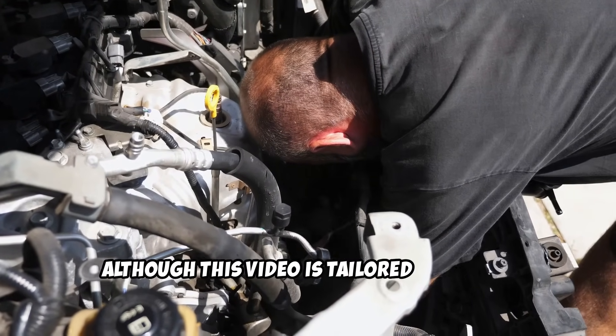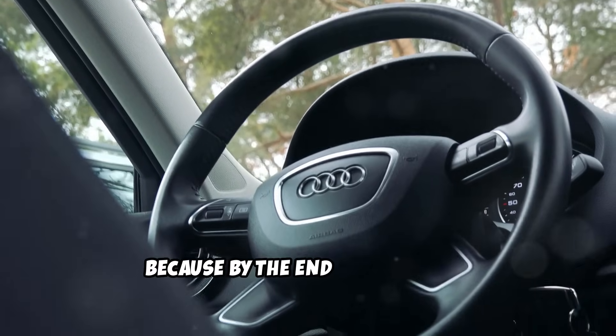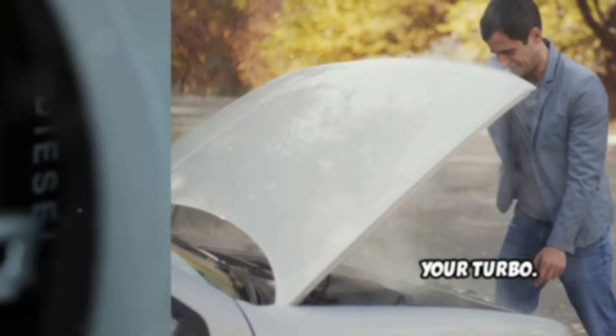Although this video is tailored for older turbo diesels, it still applies to modern vehicles. Stick around, because by the end of this video, you'll know exactly what it is, why it happens, and how to stop doing it before it wrecks your turbo.